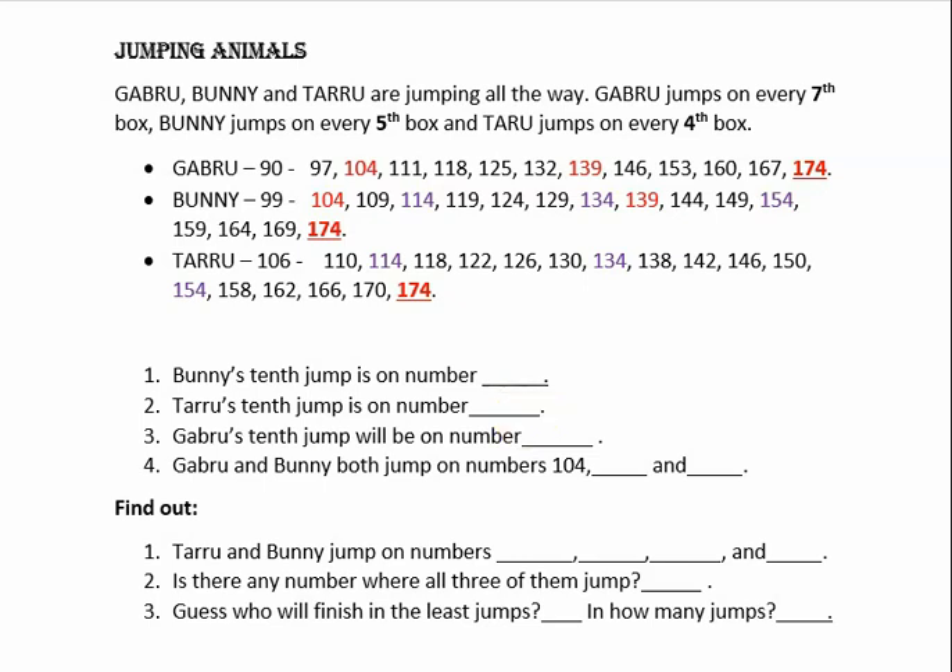Let us continue. First question: Bunny's 10th jump is on which number? So where is Bunny? This is Bunny. We have to find out on which box he will jump on his 10th jump. He started from 99 and his first jump is on 104. Likewise, he keeps on jumping up to 174.